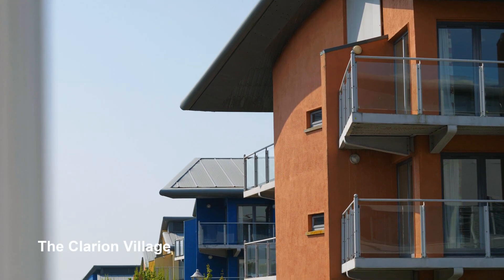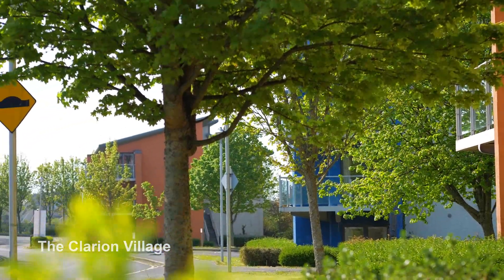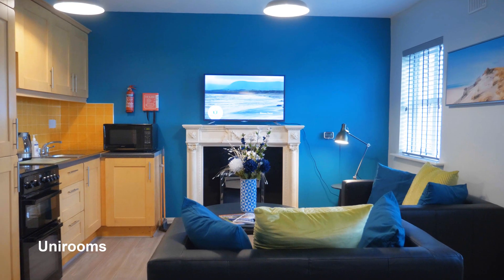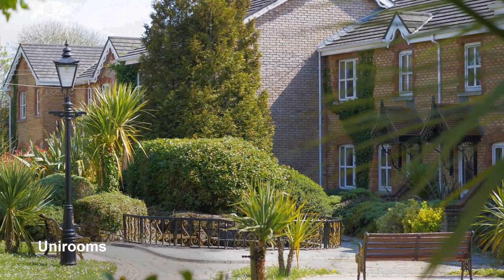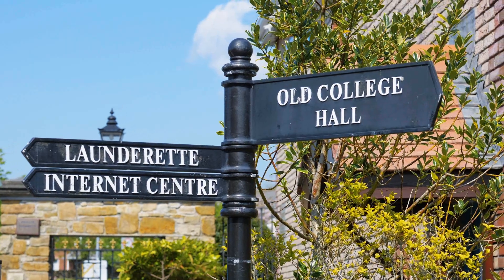When choosing your accommodation you have three choices to consider. The first option is student villages. There are seven student villages surrounding the campus of IT Sligo, all very accessible and within walking distance. Student villages come in the form of a two bed, three bed, and sometimes a four bed townhouse or apartment. The standard of student villages is quite high — all of them have high-speed broadband, on-site security, and on-site laundry facilities.